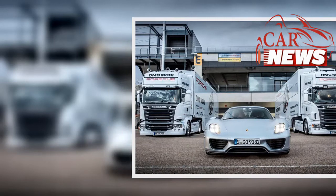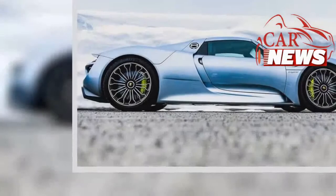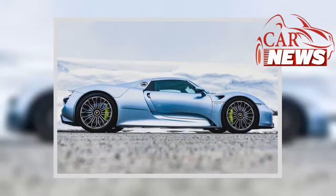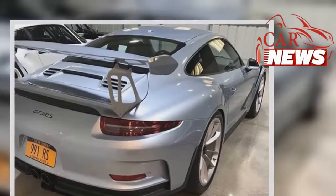In fact, Seinfeld's GT3 RS is the only one to wear this shade of paint and is therefore a one-of-one. That, in addition to the celebrity ownership, should help this car be worth a pretty penny in the future.